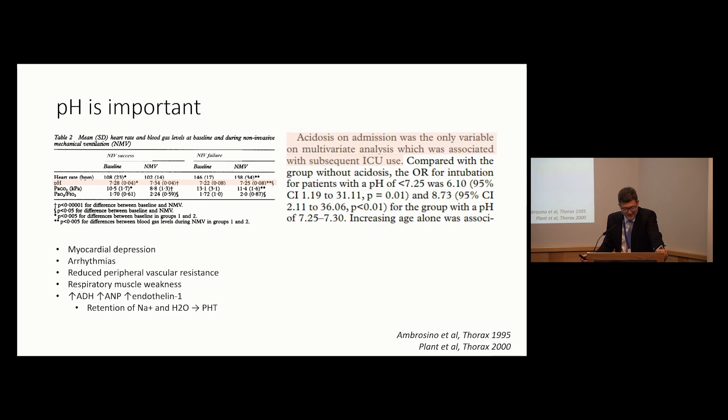They may be new to you, but they're really quite old. NIV success or failure is very much dependent on the trajectory of your pH during non-invasive ventilation, and pH in the early studies was very much the only indicator of ICU admission.